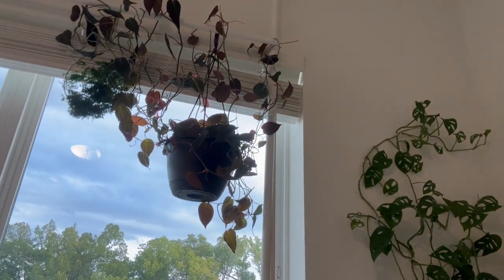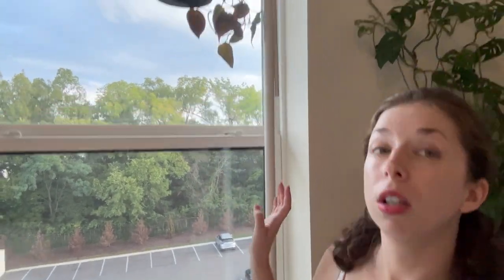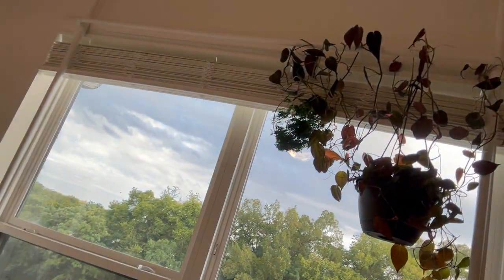Tip number two: tension rods! In one of my most recent videos I did this setup — a three-rod system with one here, one on the other side of the window, and then one that goes across from the two poles. But you don't need the whole thing. You could just get one tension rod that goes across the window from one wall to the other. If you have a smaller window or even a doorway, you can easily install a tension rod and hang some smaller plants there.